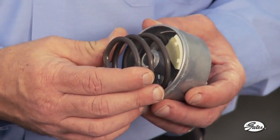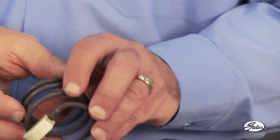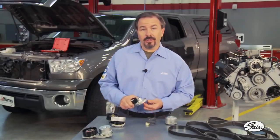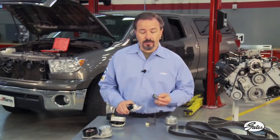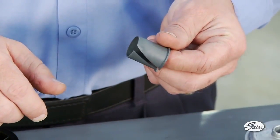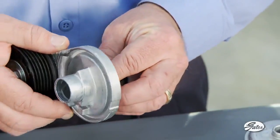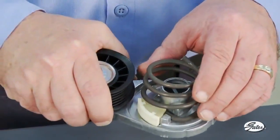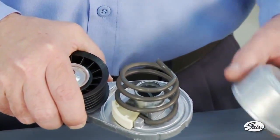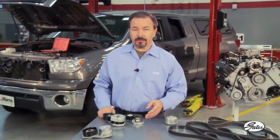A worn damper will no longer make sufficient contact with the housing and the important damping effect will be lost. Another wear point inside the tensioner is the pivot bushing. As the bushing wears, the tensioner arm can move out of alignment with the rest of the belt drive system, damaging the belt and creating noise. The round spring on this tensioner is effectively sealed inside the tensioner housing so it does not rust or bind up — this technology is patented.